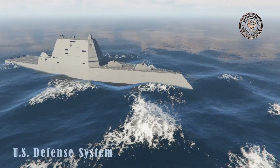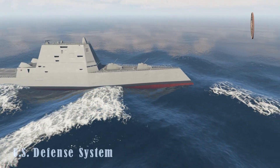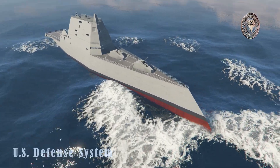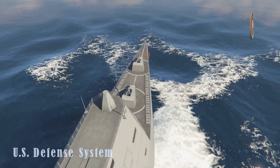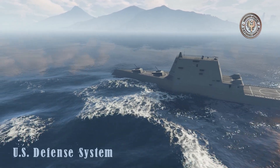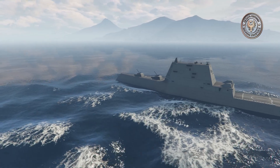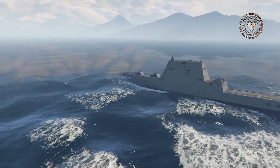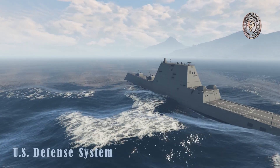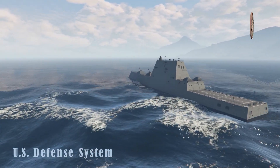The USS Zumwalt was the first US surface warship to use an electric propulsion system. Such propulsion requires less space and generates less noise, and has better fuel economy than systems of previous generations. There are two Rolls-Royce gas turbines that drive generators. Integrated power systems send electricity to electric drive motors that drive propellers or weapons. The power plant produces enough electricity to power future weapons like electromagnetic guns or lasers. In fact, the USS Zumwalt generates enough power to light up a small city.